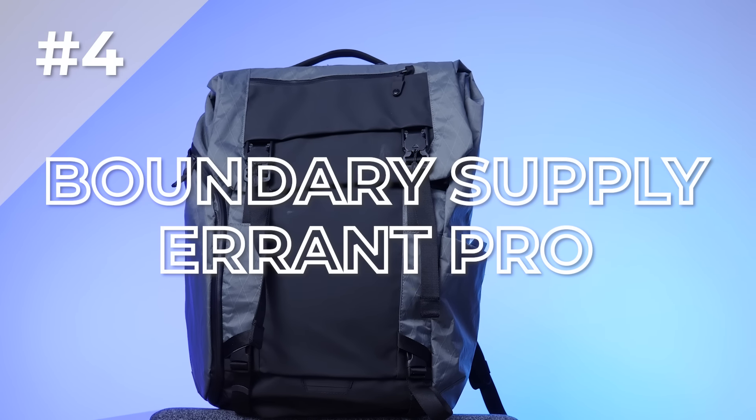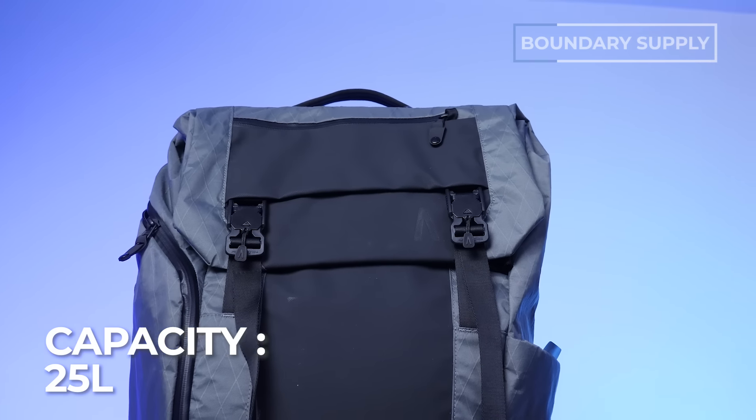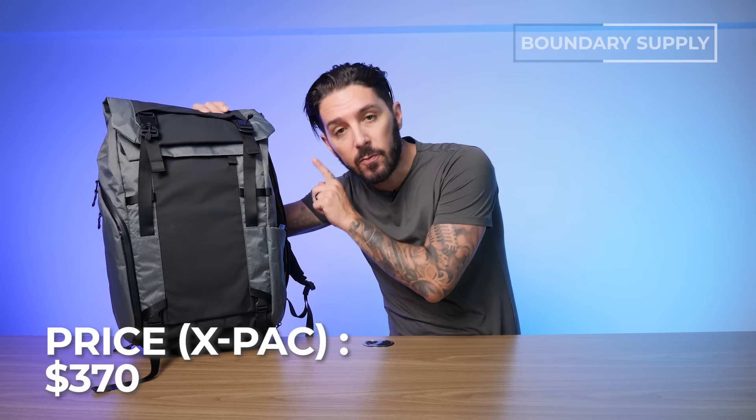Number four is the Boundary Supply Errant Pro. Boundary Supply is another company known for highly technical — possibly over-engineered — gear. But one of the best things about them is they deck out their bags with some of the best materials money can buy. This bag is a 25-liter that can expand via the top to 30 liters. It weighs a very heavy 4.43 pounds — do not try to one-bag with this bag. It comes in multiple color and material options, can carry up to a 17-inch laptop, and runs $340 for the ballistic nylon version or $370 for the XPAC version.